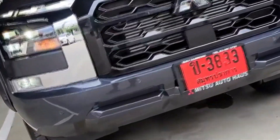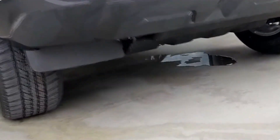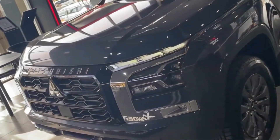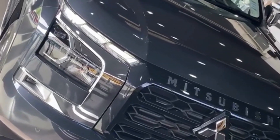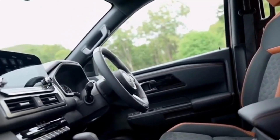The 2024 Mitsubishi Triton boasts a refreshed and contemporary design, incorporating Mitsubishi's signature dynamic shield front end — bold and commanding, drawing impressive attention wherever you go. The aggressive grille, sleek LED headlights, and chiseled body lines give the Triton an imposing yet modern appearance.